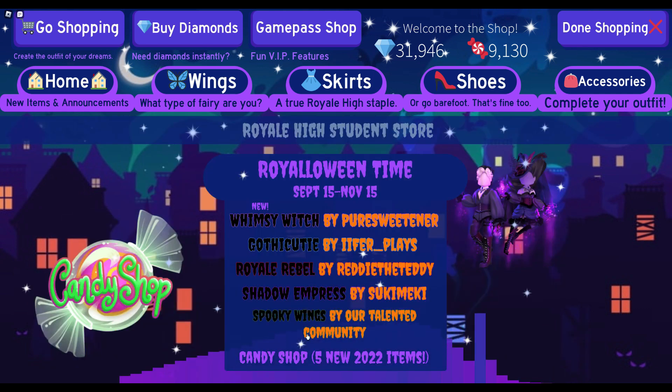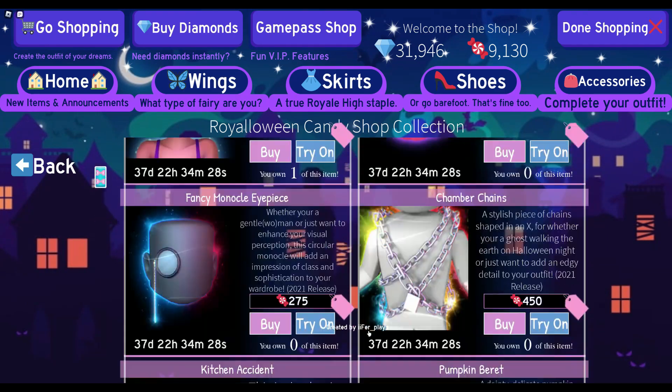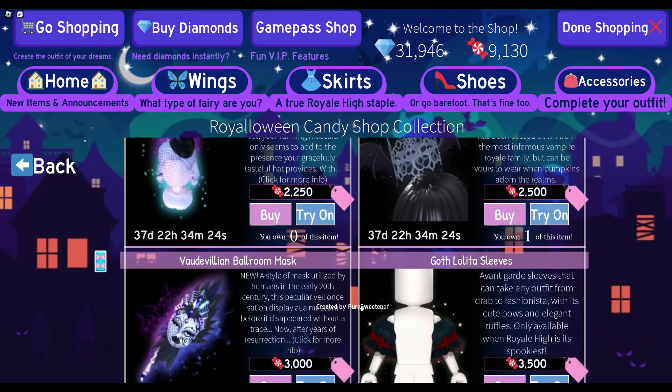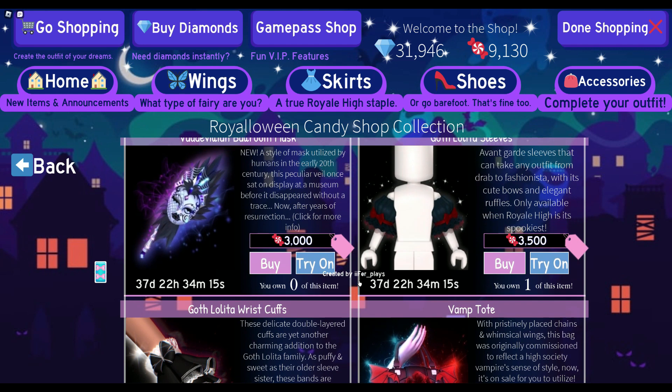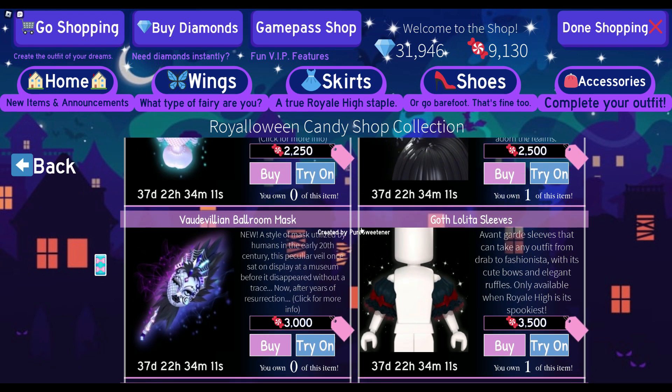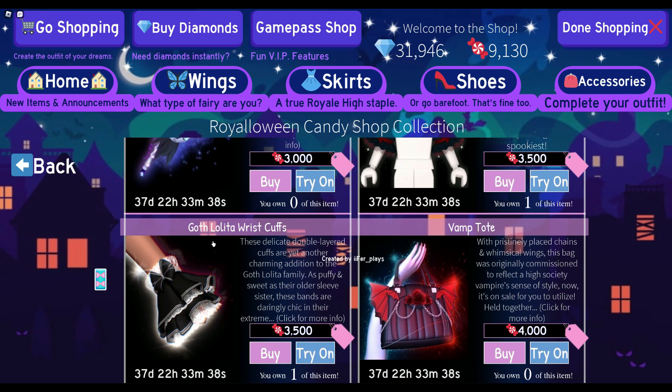Now let's get on to the candy shop. I would recommend buying most of these, but here are some highlights. I recommend getting the Gotha Lita To Sleep since they're really cute and only 3,500 candies — you can earn that in about five to seven hours. It took me a bit longer than a day since I was limited on time. Next, the Gotha Lita To Wrist Cups are such a cute item.